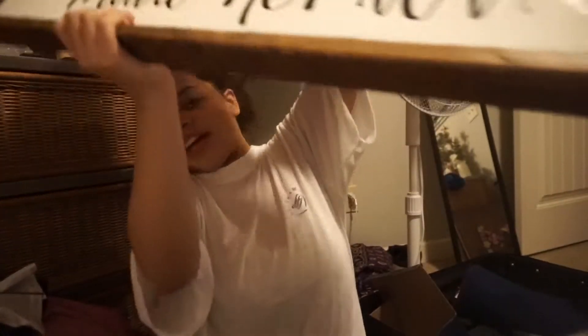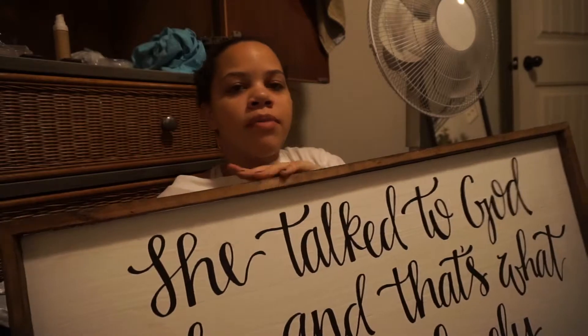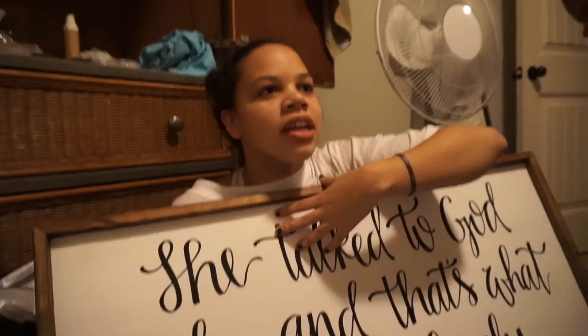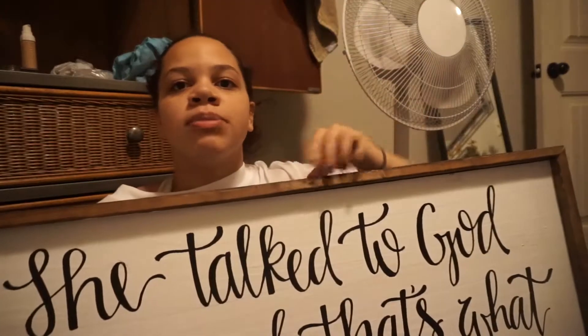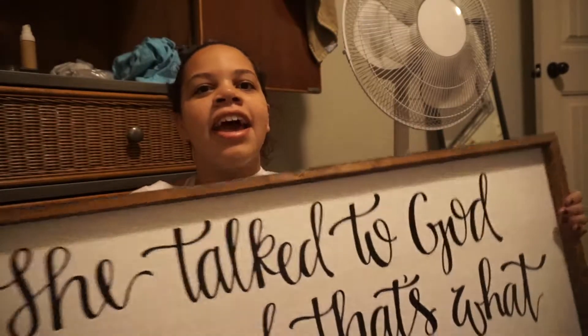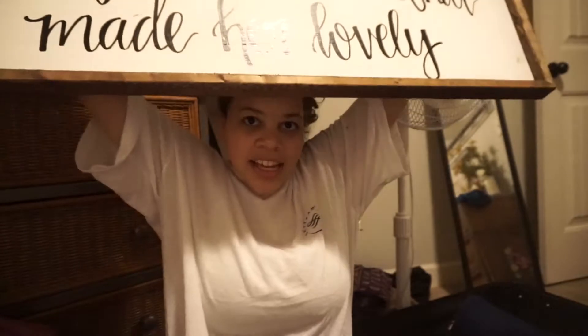One more thing — I got this big sign. I did not get this in New York; I ordered it from a girl whose Instagram is Doodle for the King — I'll link it down below. She is seriously so awesome. She made me this sign, and I bought it from her a really long time ago. She lives in Nashville and said shipping would be expensive, so I decided to just pick it up today. It says 'She talks to God daily, and that is what made her lovely.' It's so pretty and I'm so happy with it.